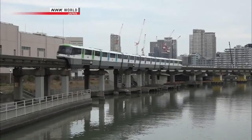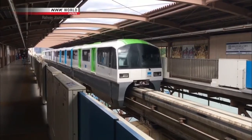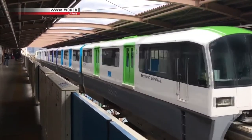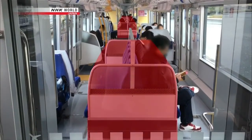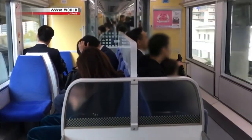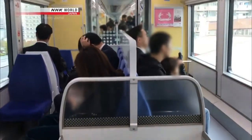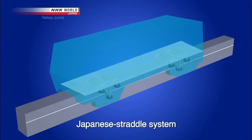The straddle monorail was developed in Germany and was introduced in Japan on the Tokyo monorail, which opened in 1964. The wheels on the German straddle system are in the center of the car, which means those areas must be used as seating, limiting the design options for the interior. Therefore, a barrier-free design was developed in Japan, a design now known as the Japanese straddle system.